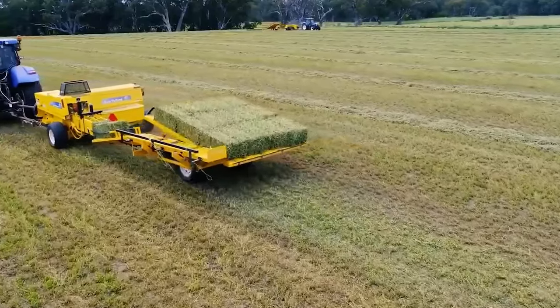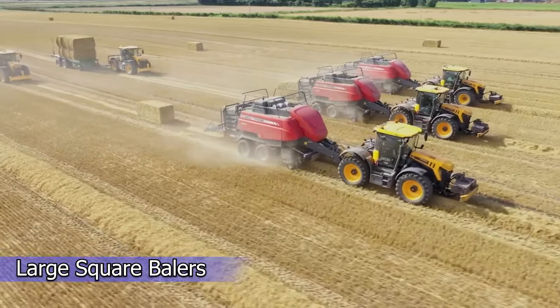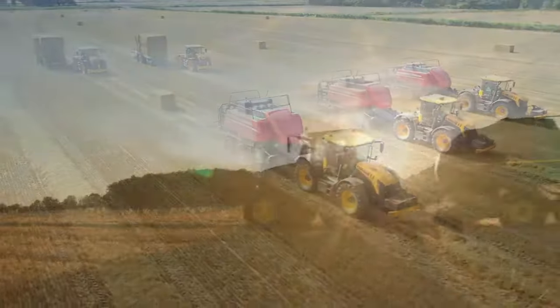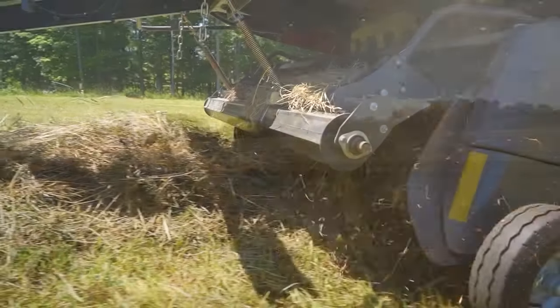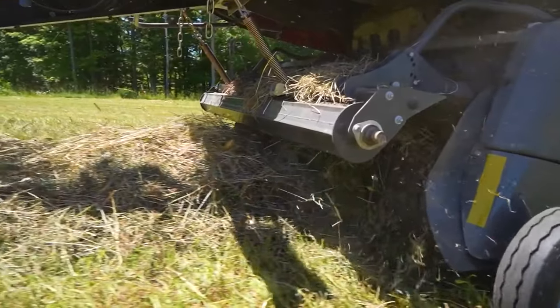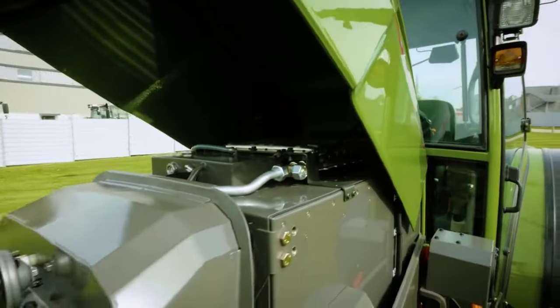Square balers come in multiple sizes to work for a variety of applications and can tie bales in wire, twine, or both. You can add a bale mover attachment to make it easier to stack bales on your wagon. Large square balers function similarly to conventional square balers but can handle substantially bigger loads for industrial farms. Smaller farms, unless they handle hundreds of acres, should use round or square balers.